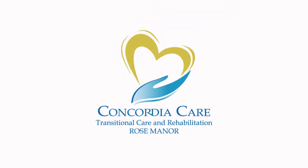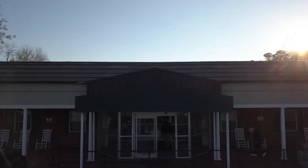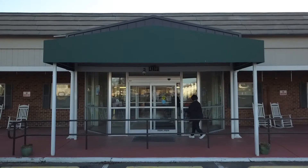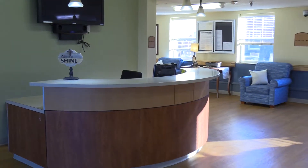Concordia Care Transitional Care and Rehabilitation Rose Manor is located in beautiful Durham, North Carolina. Our wide array of services allow our patients and residents to receive the medical care they need, the rehabilitation they require, and the support they and their families deserve.